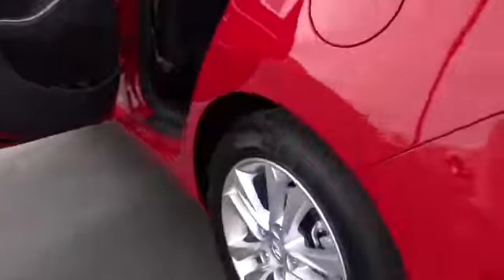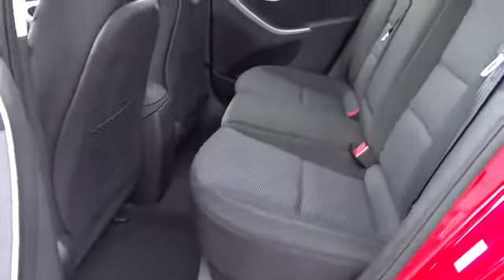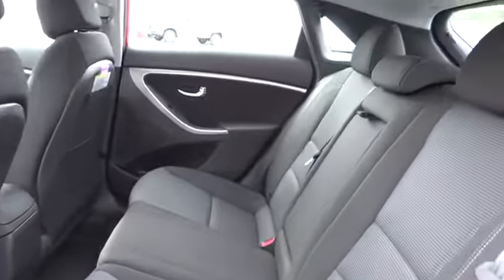Child safety locks, trip computer, trip odometer, security system, fog lamps, power windows, power driver mirror, and low tire pressure warning.